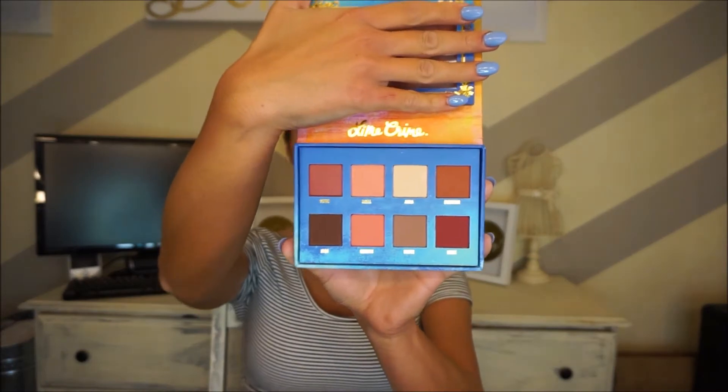Then I went to the Lime Crime booth — it was either there or Morphe where I spent the most money. From Lime Crime I got the Venus palette, which has really pretty warm-toned colors I've honestly never seen before: Venus, Shell, Aurora, Creation, Icon, Rebirth, Divine, and my favorite — Muse, which is a deep dark cranberry, almost burgundy color.